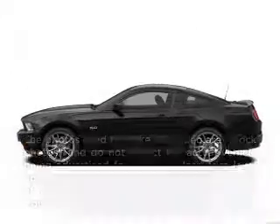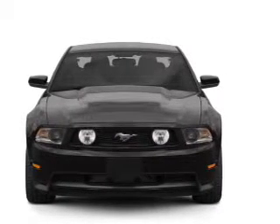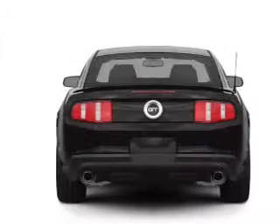Presenting the 2012 Ford Mustang. If you're looking for a first-rate auto, this one could be yours today. With a powerful 8-cylinder engine that gives you more control with its manual transmission,